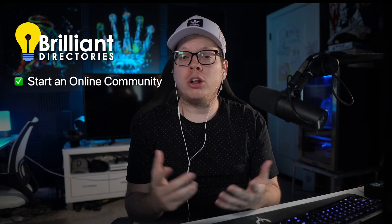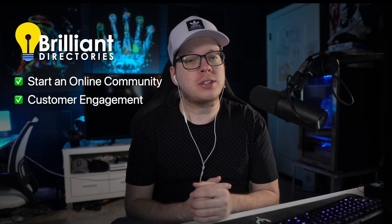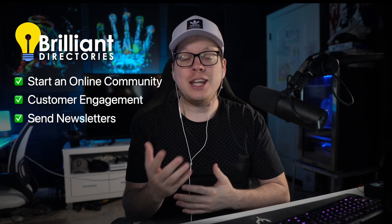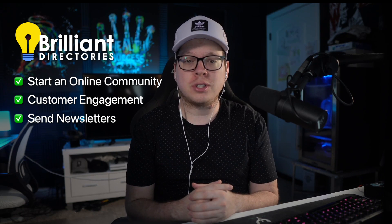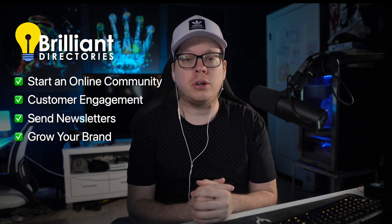Trust me, the name says it all. With a Brilliant Directories website, you can start an online community around your brand, allow customers to have profiles and interact with each other, send promo newsletters to your customers, and best of all, you can show off the size of the brand that you've worked so hard to build.